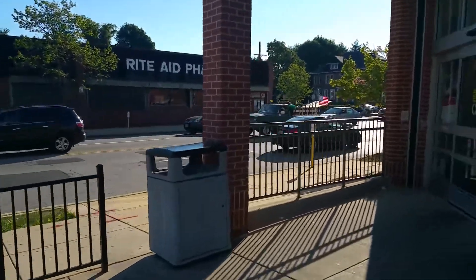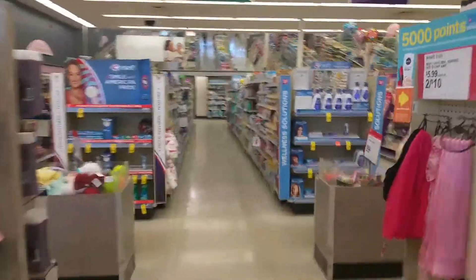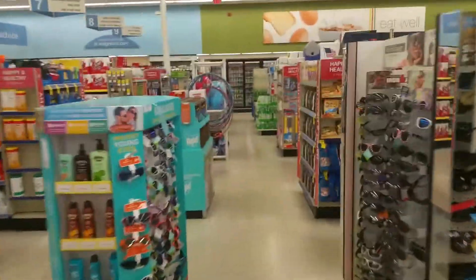Look at Rite Aid just competing right across the street. Every other Walgreens I've been in the past couple days, they didn't even let me get in the door without greeting me. This one they gave me funny looks.